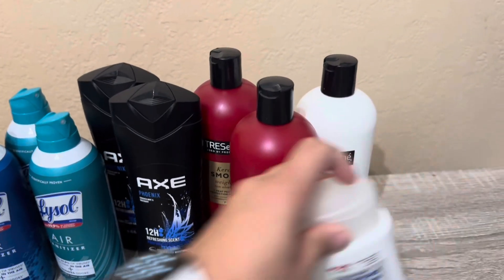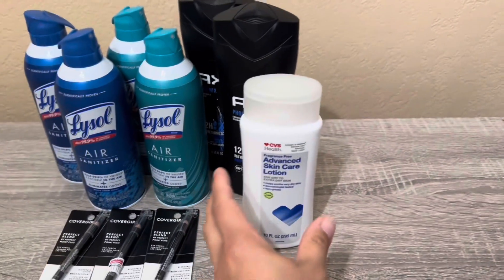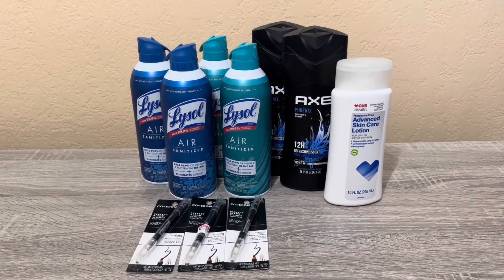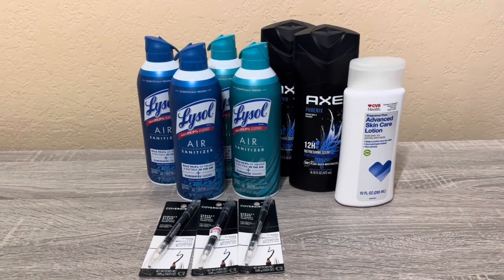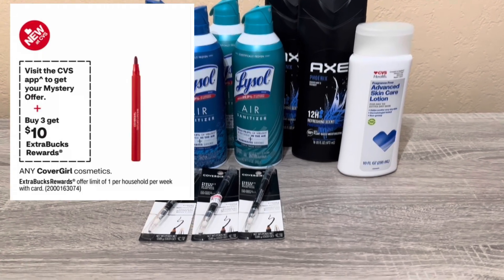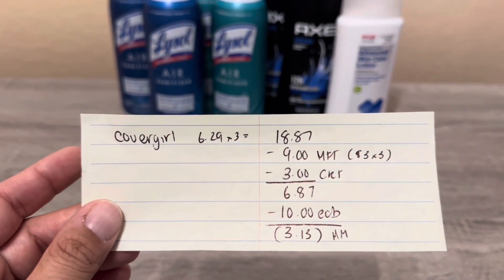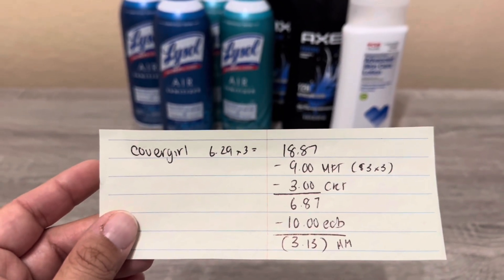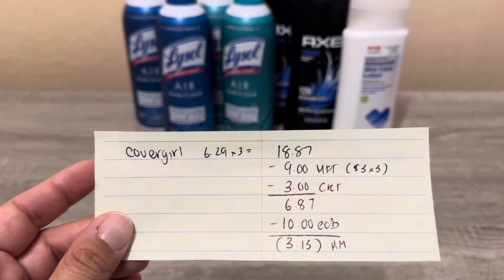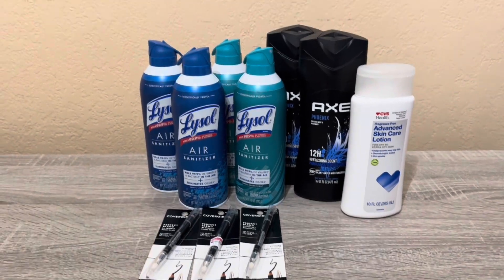My last transaction covered several deals. First, CoverGirl — a repeat buy-3-get-$10 deal. I picked up three eyeliners at $6.29 each, totaling $18.87. I had three $3 coupons and a $3 CRT printing for everybody, so I spent $6.87 and got $10 back — a $3.13 money maker on CoverGirl alone.